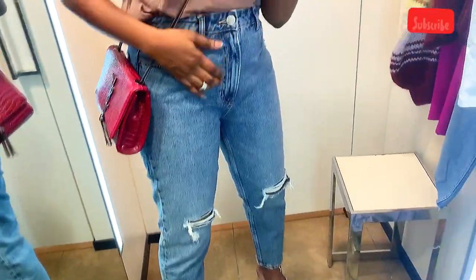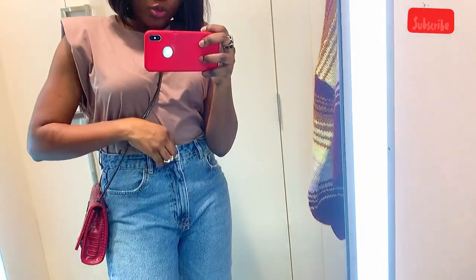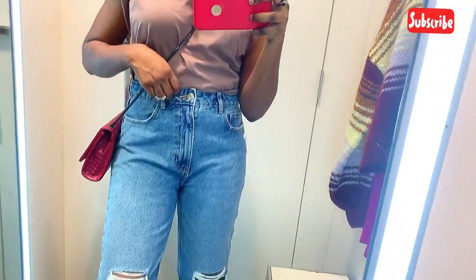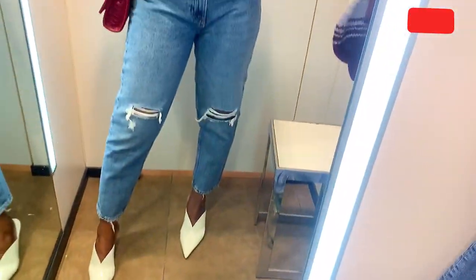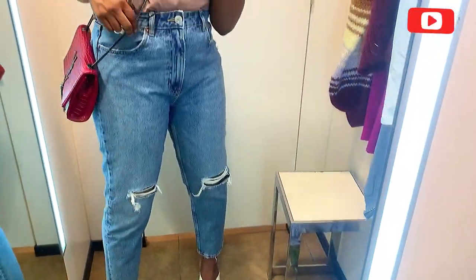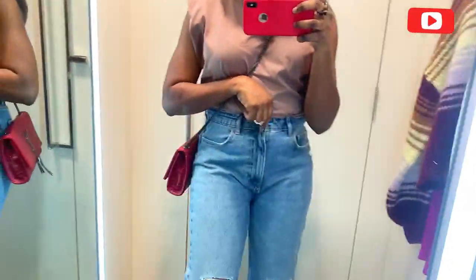They currently have this in stock for about 129 dirhams. So if you're looking for a perfect mom jeans, I think this is an amazing find. Let me know what you guys think about this one — I really love it.